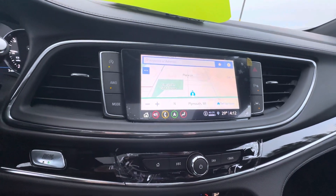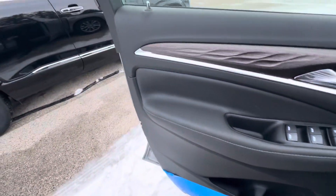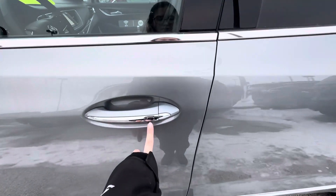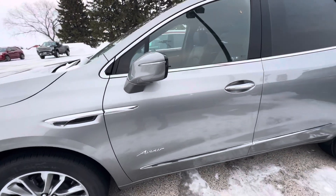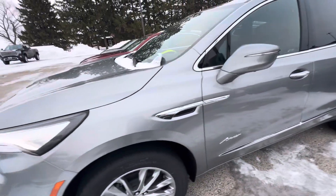If we take a look on the outside, you do have passive entry on the front and rear doors. There is a button right here on your door handle — if you press that button, you can lock and unlock the vehicle as long as you have the key fob with you. It also has turn signal indicators on both side mirrors.